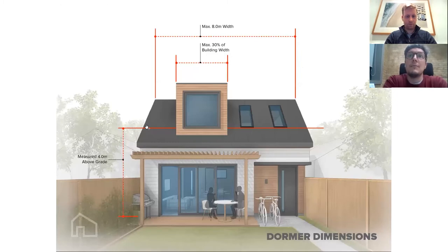The laneway suite can be built lot line to lot line, but to a maximum of eight meters in width — about 26 feet. So if you had a 40-foot wide lot, you can still only build to that 26 feet. A dormer projection through the angular roof line can be up to a maximum of 30% of the building width measured four meters above grade — a great tool to frame views, get more daylight into the second floor, and articulate the building geometry.